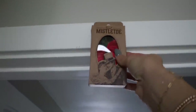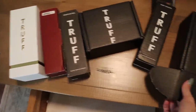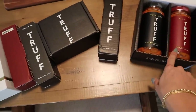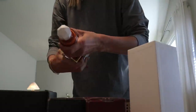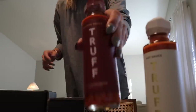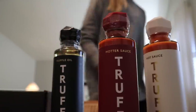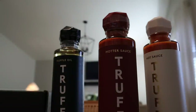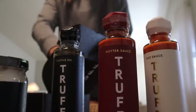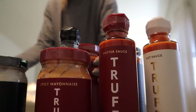Also, Truff sent me a huge package of all their products. Emily and I had already been using a bottle I bought from Thrive — we used it last night and it was so good. They sent white truffle oil, hot sauce, truffle oil, black truffle mayonnaise, and black truffle infused spicy mayonnaise. On sandwiches that would be so good. Thank you so much Truff!